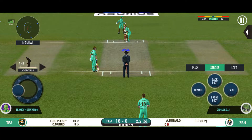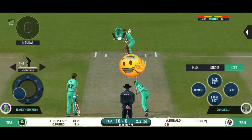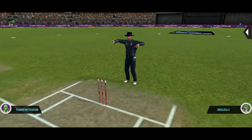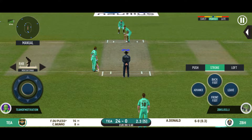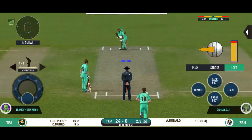With more fielders protecting the boundary, batsmen should be able to get easy singles on offer. Picked it up very well, saw it early and dispatched it. Crowd senses a flurry of boundaries here. They are making some serious noise.